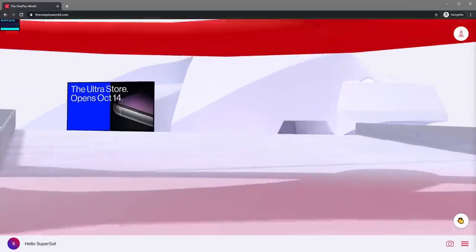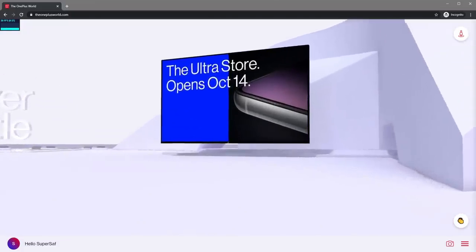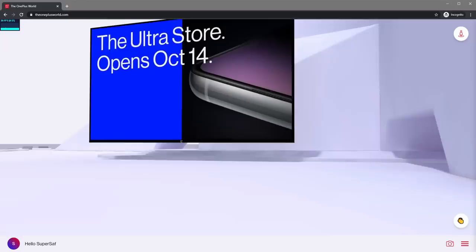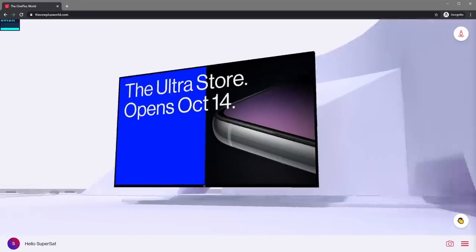No virtual world is complete without this place — the OnePlus Ultra Store. It's not open just yet, but come back after the launch event on the 14th, and you'll be able to buy a OnePlus 8T pop-up box and unbox the new 8T in 3D.